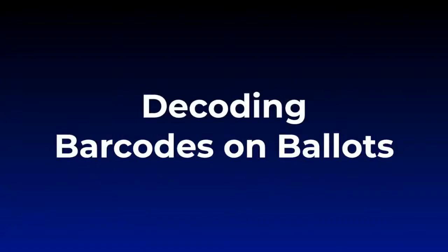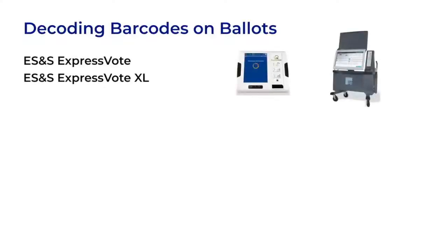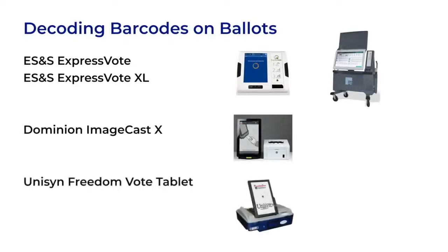Now that we have some background, let's learn how to decode the barcodes on a few different systems. We will look at the ES&S ExpressVote and ExpressVote XL, the Dominion ImageCast X, and the Unison FreedomVote Tablet. I picked these as popular examples that illustrate three different ways barcodes are used. They make good case studies and can act as stand-ins for other systems that use similar concepts, maybe even systems that are not yet on the market.